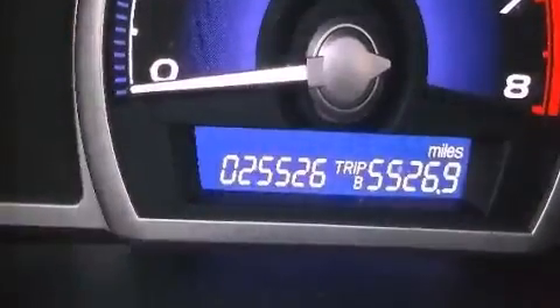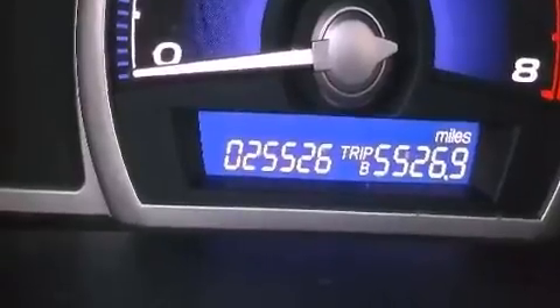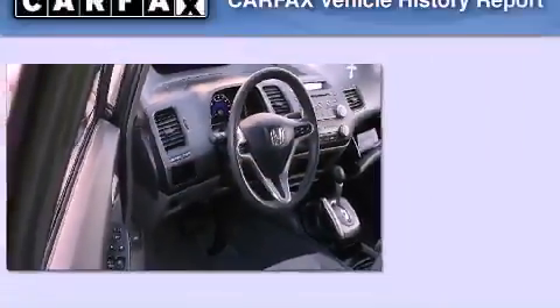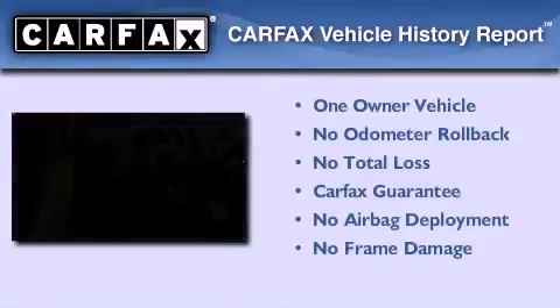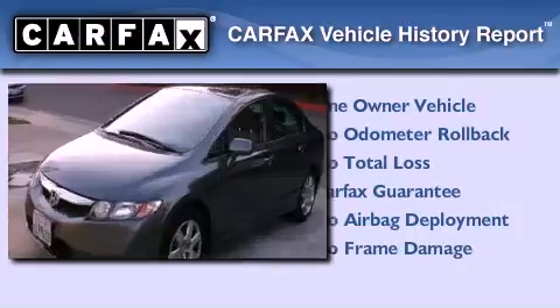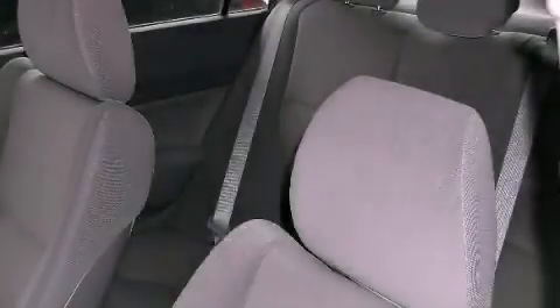With an EPA estimated rating of 36 miles per gallon on the highway, this automobile pays off in the long run. This Honda has had only one owner and it qualifies for the Carfax buyback guarantee. Call or visit us right now and arrange your test drive today.